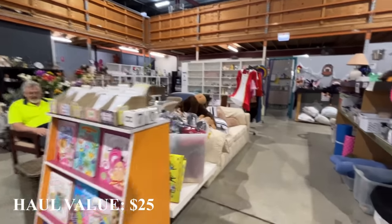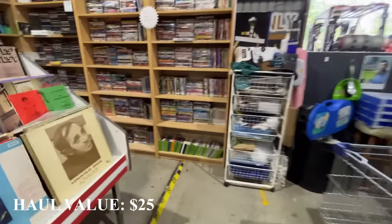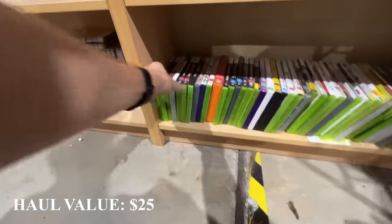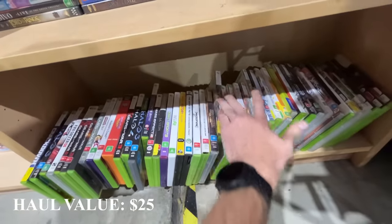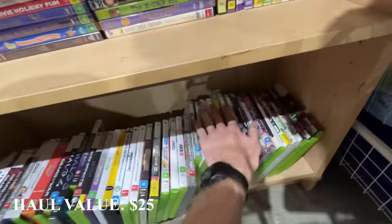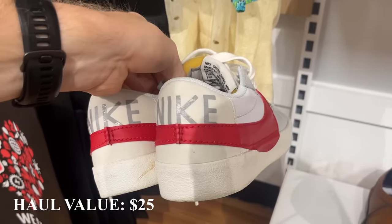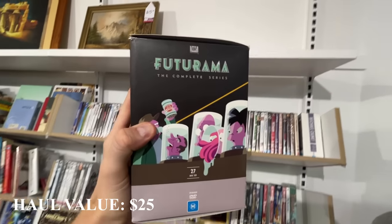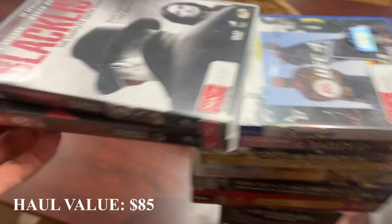I was having a good time seeing the video games too, but unfortunately nothing was pricing up for a profit. I found a nice pair of Nike shoes, but at $40 in store they were only selling for about $60 on eBay — a little too much. But I struck absolute gold in the DVDs. Futurama the complete box set — $15 in store, $60 on eBay. That's a no-brainer.